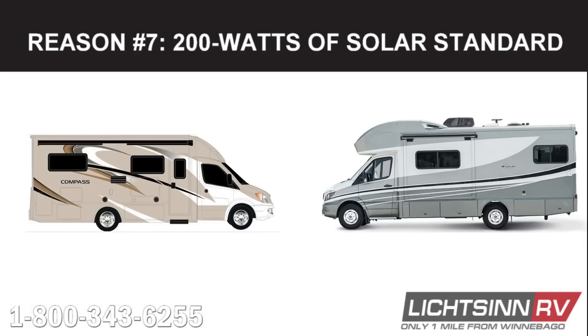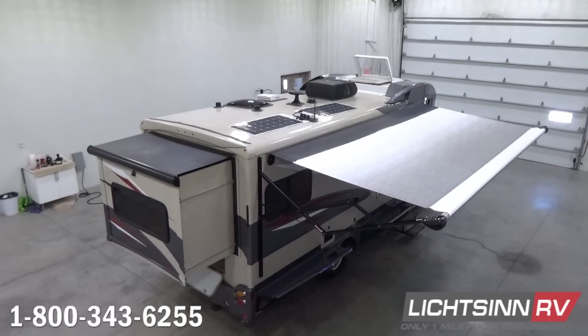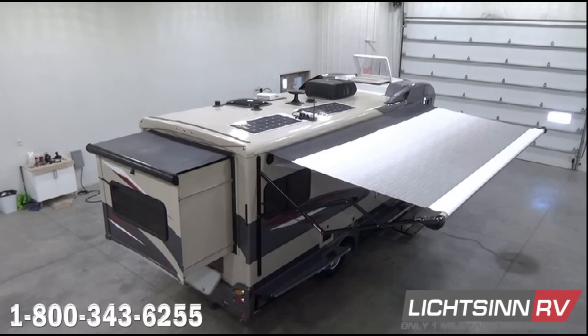Our seventh reason why the Winnebago View and Navion are better than the Thor Compass and Gemini is the View and Navion's 200 watts of solar standard. The View and Navion have 200 watts of XAM solar on the roof and recharge two deep-cycle, maintenance-free, group 24 RV batteries. The Compass and Gemini do not have solar standard — it is an additional charge.